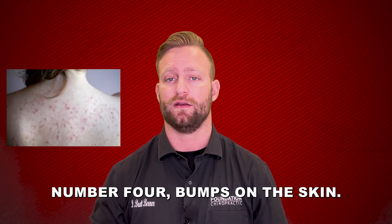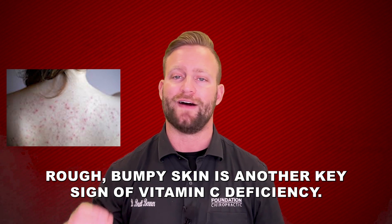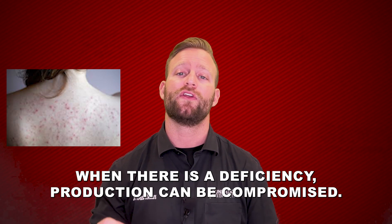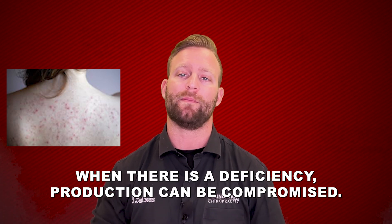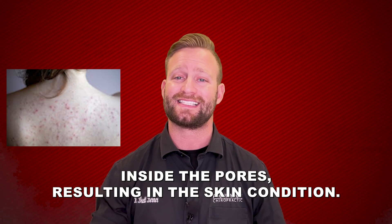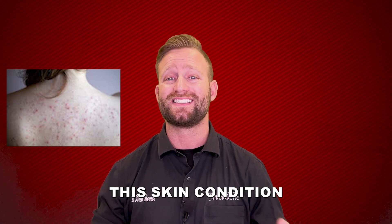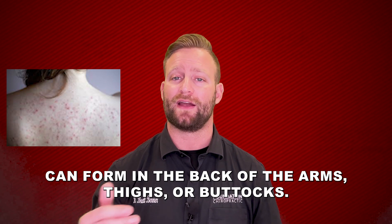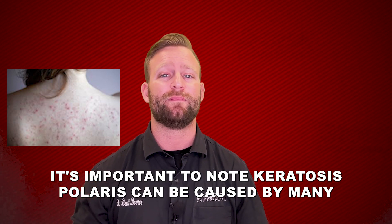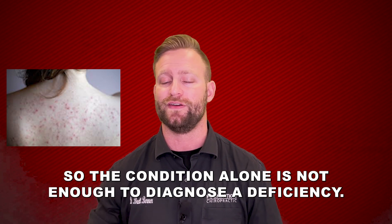Number four: bumps on the skin. Rough, bumpy skin is another key sign of vitamin C deficiency. Since vitamin C is needed in collagen production, when there is a deficiency, production can be compromised, creating a buildup of keratin protein inside the pores resulting in the skin condition keratosis pilaris. This skin condition can form on the back of the arms, thighs, or buttocks. It's important to note that keratosis pilaris can be caused by many other things, so the condition alone is not enough to diagnose a deficiency.